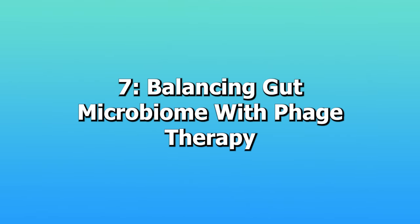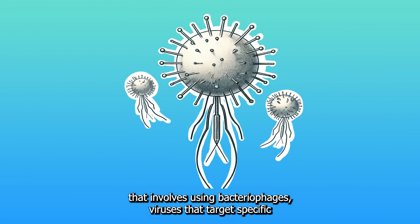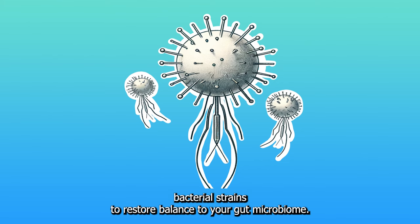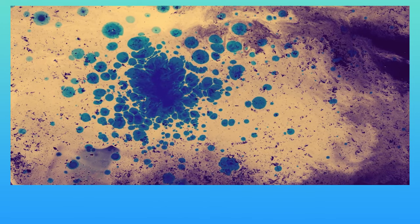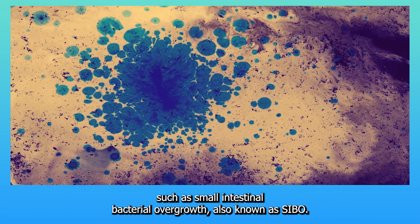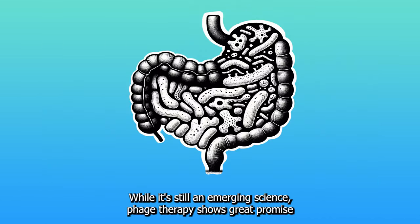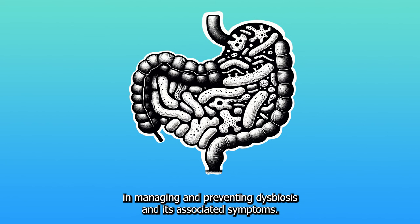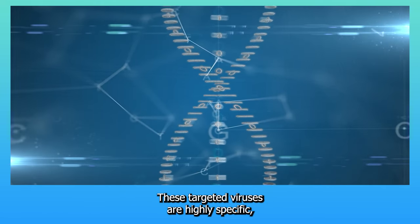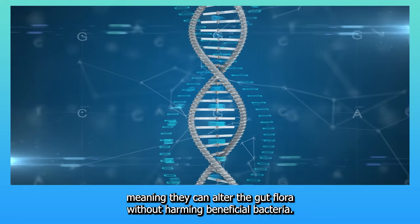7. Balancing gut microbiome with phage therapy. Phage therapy is a cutting-edge technique that involves using bacteriophages — viruses that target specific bacterial strains — to restore balance to your gut microbiome. This method can be particularly effective for conditions caused by bacterial overgrowth, such as small intestinal bacterial overgrowth (SIBO). While it's still an emerging science, phage therapy shows great promise in managing and preventing dysbiosis. These targeted viruses are highly specific, meaning they can alter the gut flora without harming beneficial bacteria.